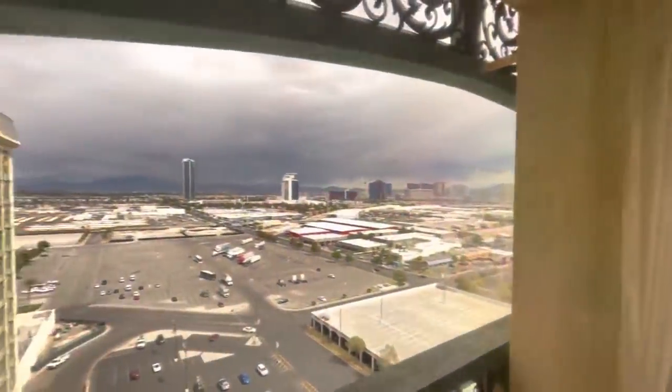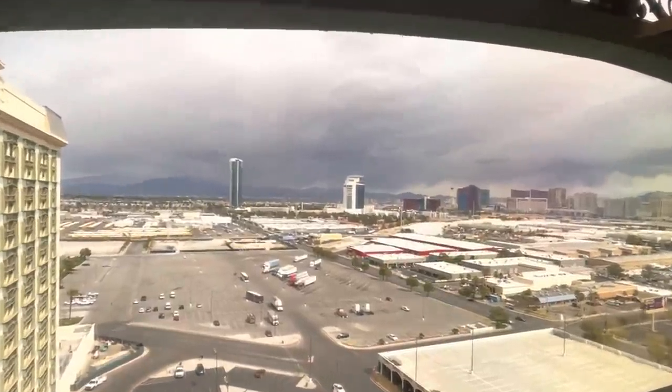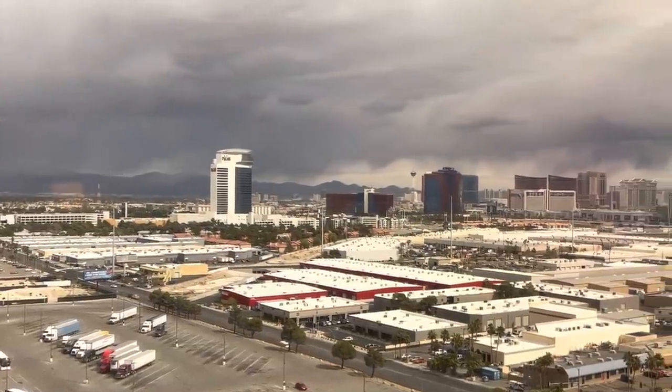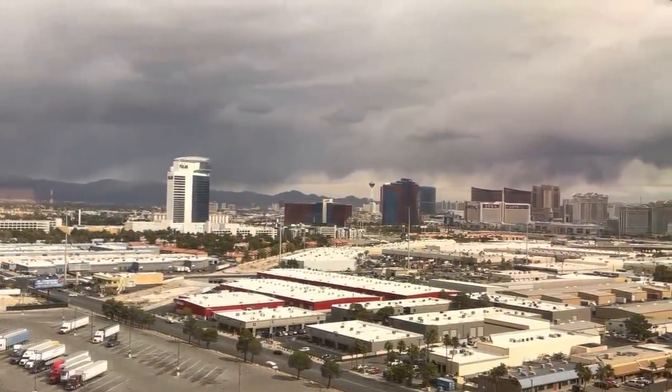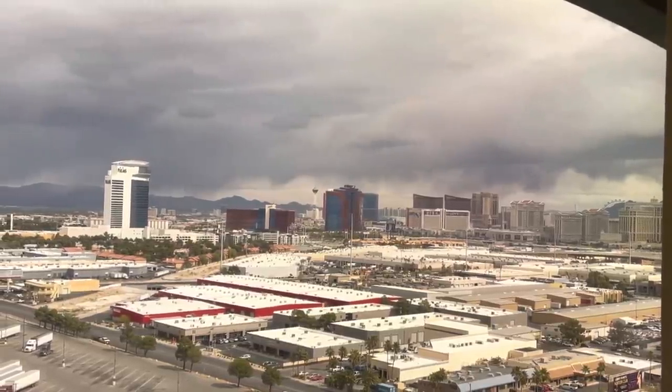When we checked in you couldn't really see our view, but this is actually our view from our window — kind of cool. It's the strip. It looks kind of gloomy out there, looks like rain. But you can see the Wynn, Caesars, and a little bit of the LINQ. Pretty cool.